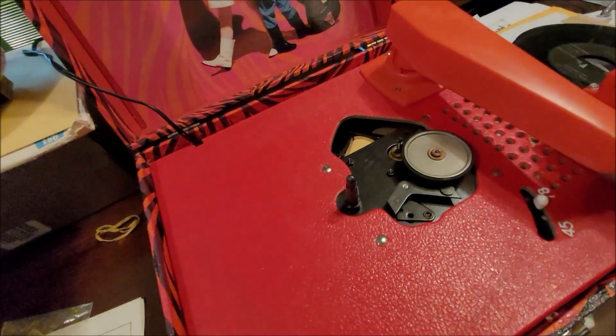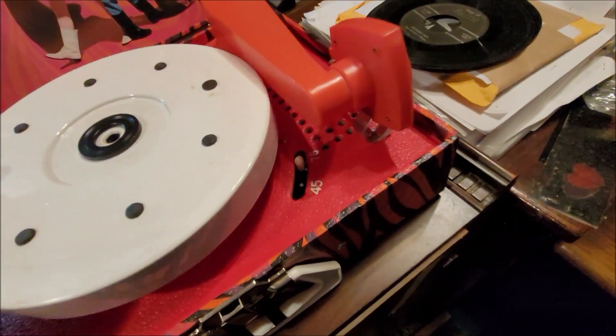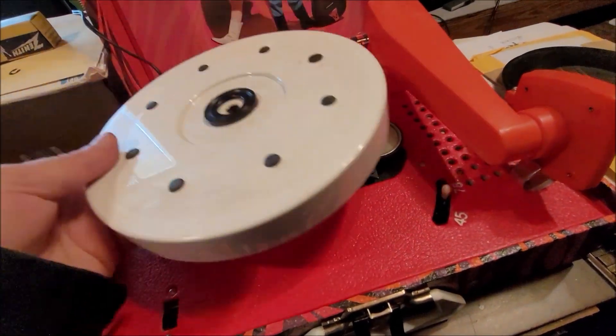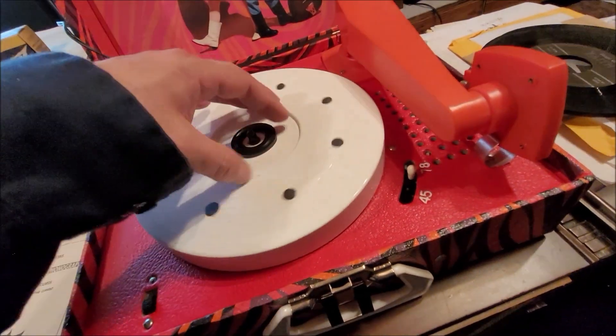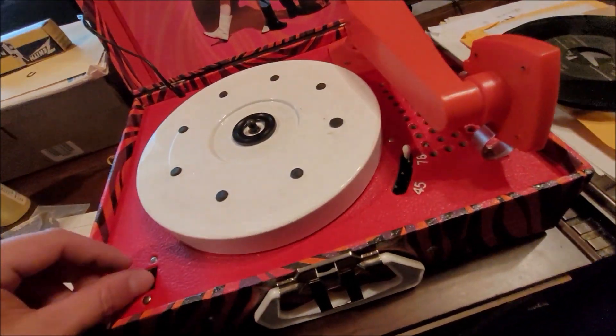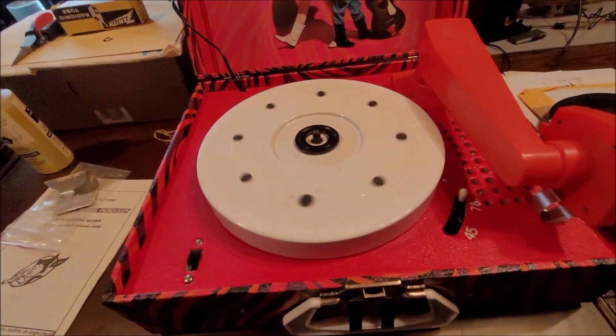I'm going to see if I can't get at least one record to play. Find a record that's kind of maybe a lost cause anyhow. So there we got it in 78.